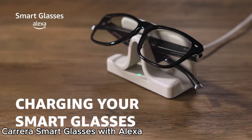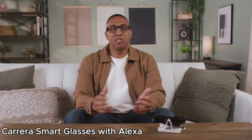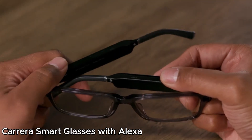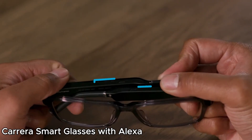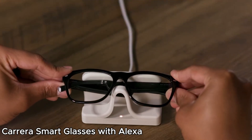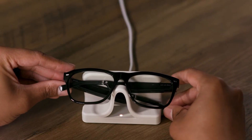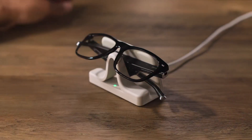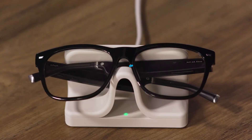For those who want smart functionality in a stylish design, the Carrera Smart Glasses with Alexa are a great choice. These audio glasses feature sleek cruiser black frames with gradient sunglass lenses, blending fashion with tech. Integrated Alexa support allows for hands-free assistance, music control, and notifications, making them perfect for daily use.